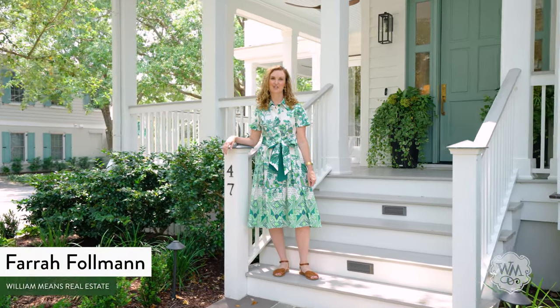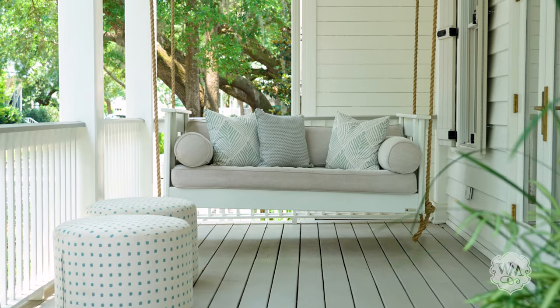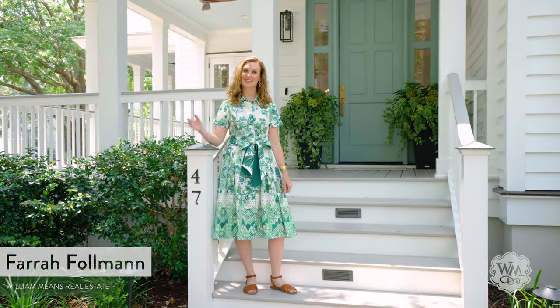Hi, I'm Farrah Fulman with William Means Real Estate. Welcome home to 47 Joggling Street, my newest listing in the award-winning Ion neighborhood. Let's take a look.